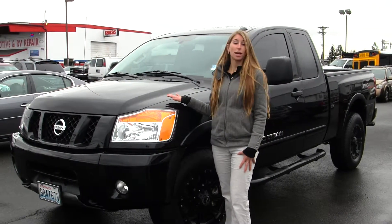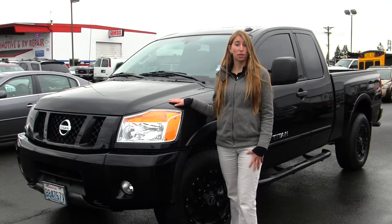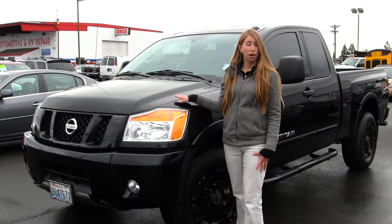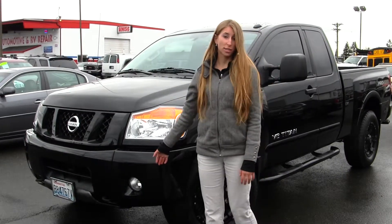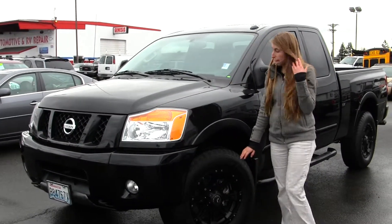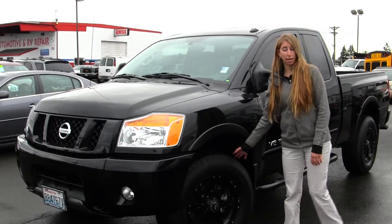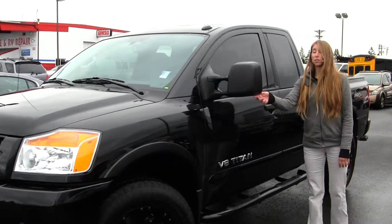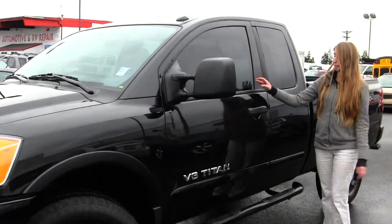Today we're looking at this classic black 2012 Nissan Titan Pro 4X. It has a V8 engine. On the exterior it has fog lights, 18 inch aftermarket alloy wheels with all-terrain tires. It has running boards on both sides, heated mirrors that do extend, and privacy glass.